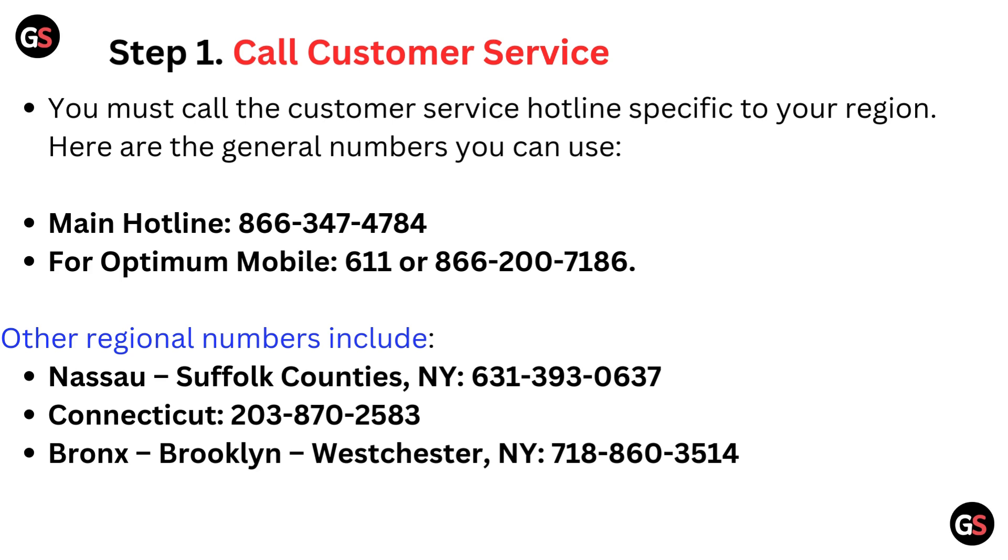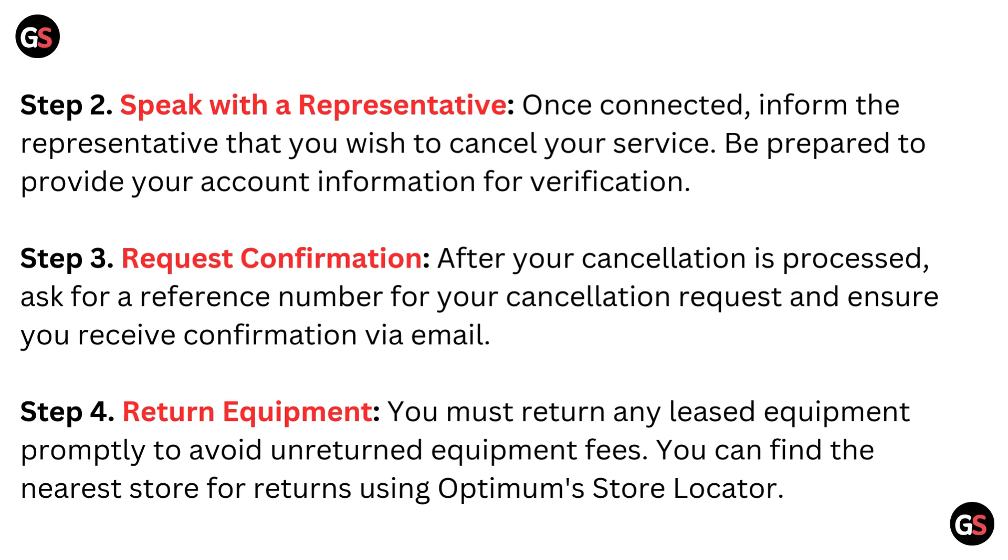Main hotline: 866-347-4784. For Optimum Mobile: 611 or 866-200-7186. Other regional numbers include Nassau Suffolk Counties, NY: 631-393-0637; Connecticut: 203-870-2583; Bronx, Brooklyn, Westchester, NY: 718-860-3514.